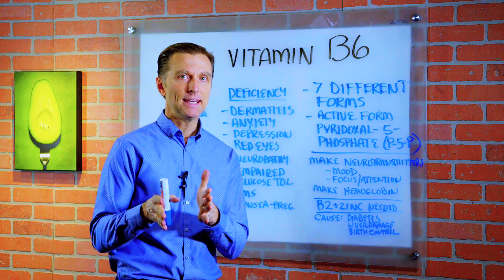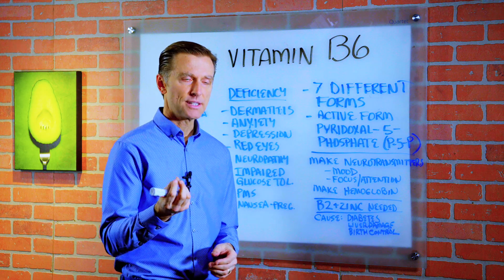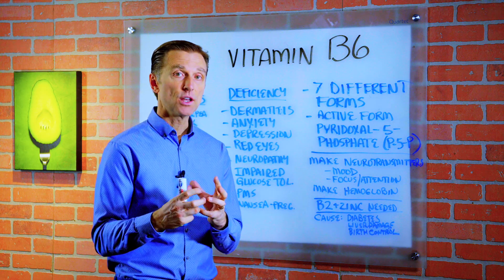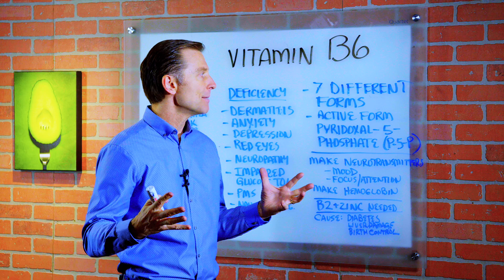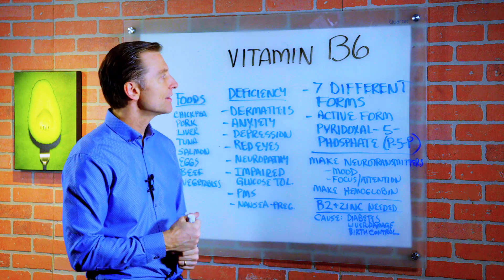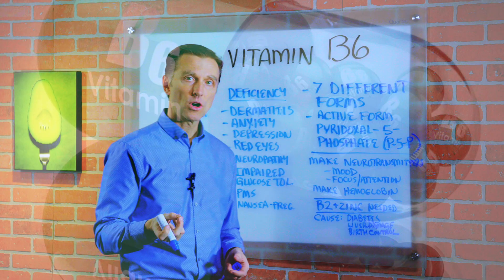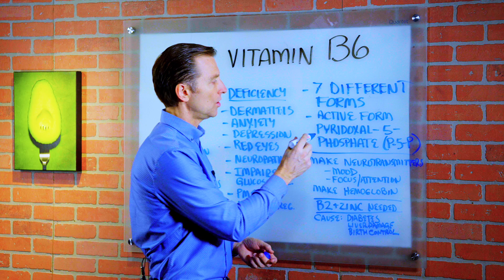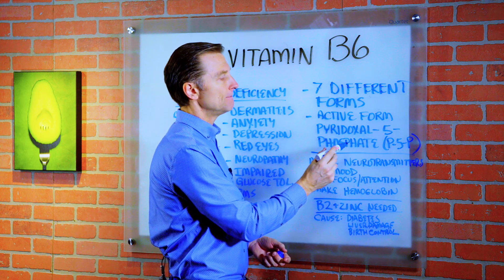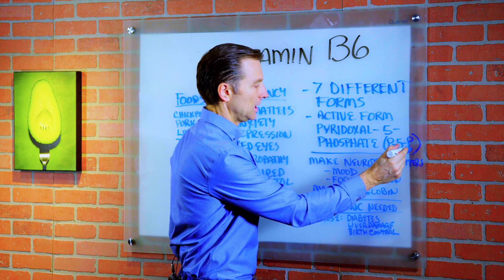Today we're going to talk about vitamin B6. Vitamin B6 is a co-factor — a helper nutrient in so many different chemistries of the body. I'm just going to talk about the main ones. There are seven different forms of vitamin B6. The active form is called pyridoxal 5-phosphate, and you usually see it on a vitamin label as P5P.